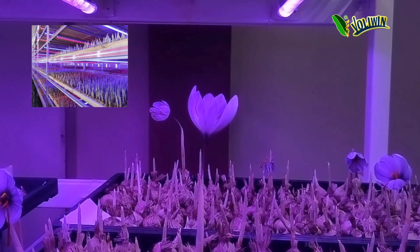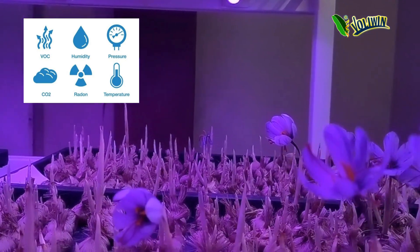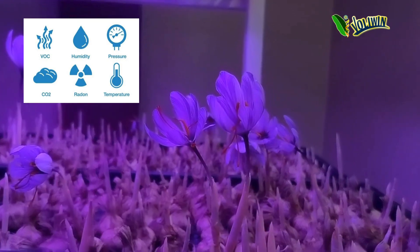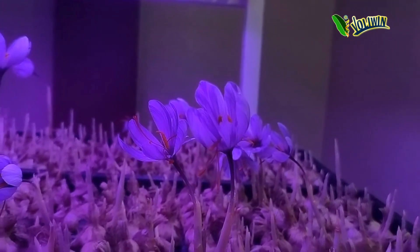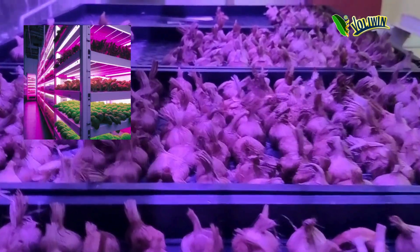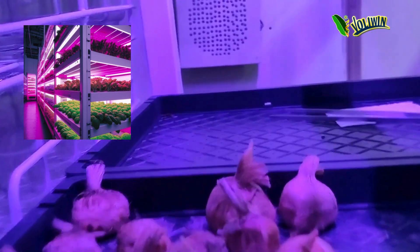Climate control: Vertical farms provide precise control over environmental factors such as temperature, humidity, and air flow, creating optimal conditions for saffron cultivation year-round regardless of external weather conditions. Energy efficiency: Advanced lighting, heating, and cooling systems in vertical farms are designed for energy efficiency, reducing overall energy consumption and operational costs while maintaining optimal growing conditions for saffron.